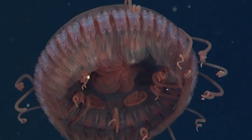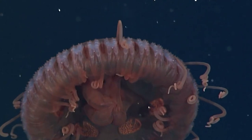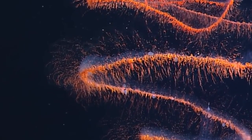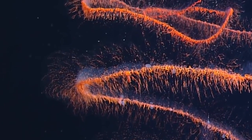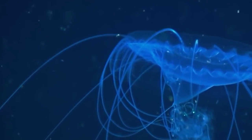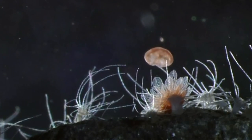Let's take a closer look at how jellyfish move. Unlike fish or other marine animals, jellyfish don't have fins or other appendages to propel themselves through the water. Instead, they rely on a process called jet propulsion. By contracting and relaxing their bell-shaped bodies, they can create a jet of water that propels them forward. They can also adjust their bell shape and orientation to move in different directions.